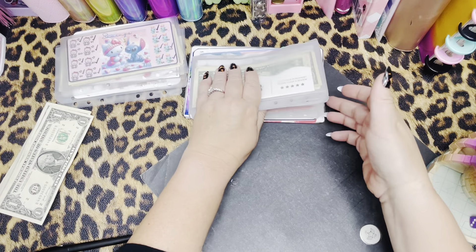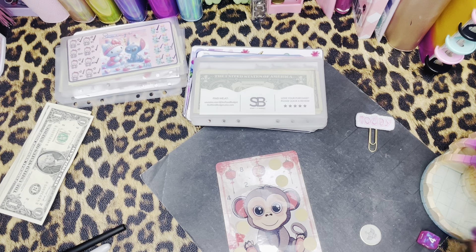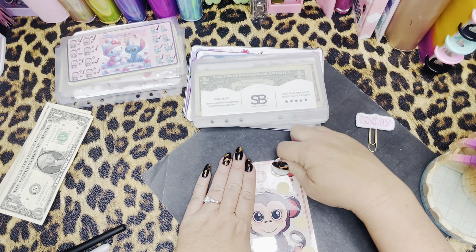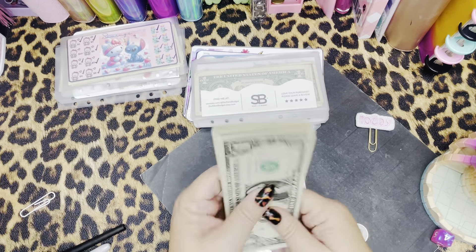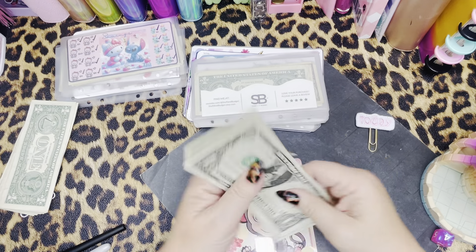Now we're onto our Stuff in Budget - our cute little monkey. Let's count this up and see which one we're going to scratch. Okay, number one. Hopefully it's not too big. Six dollars. One, two, three, four, five, and six. Yes.